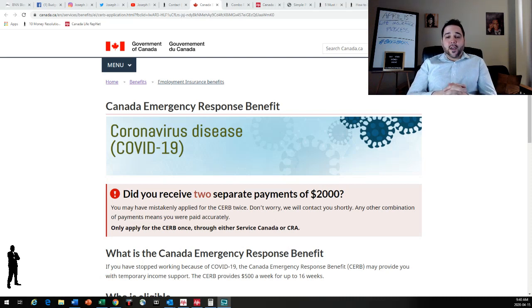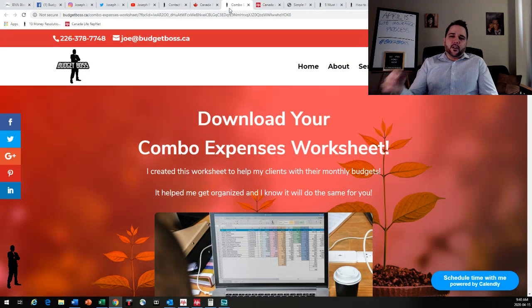I would say save 20% of the CERB — so save $1,600 for yourself and put $400 away for the government, and then you can at least be ready for tax time next year. You can also download the combo expenses worksheet I've been promoting, to help people understand exactly what they are up against in terms of their budget and get that organized on a monthly basis.